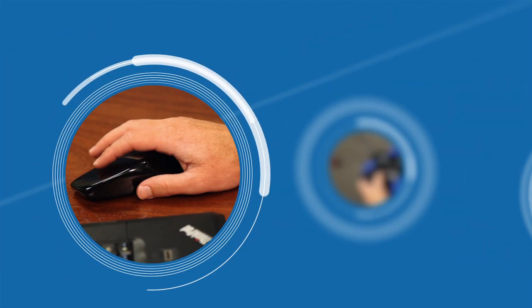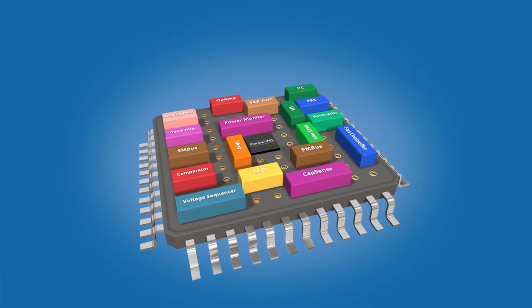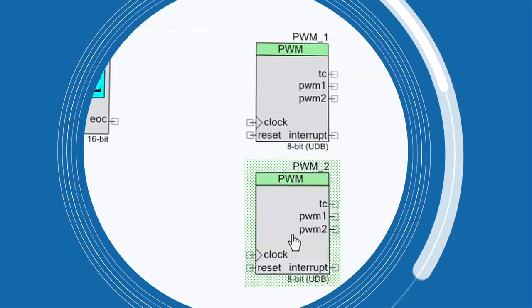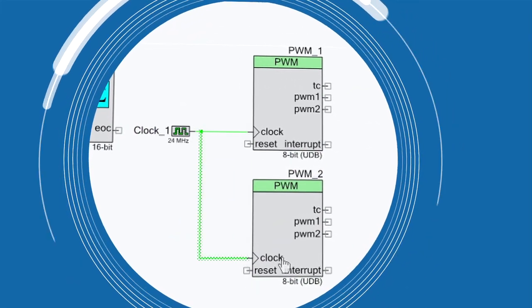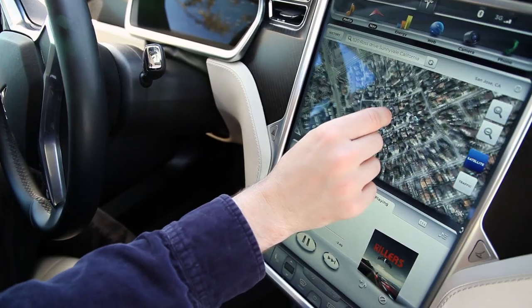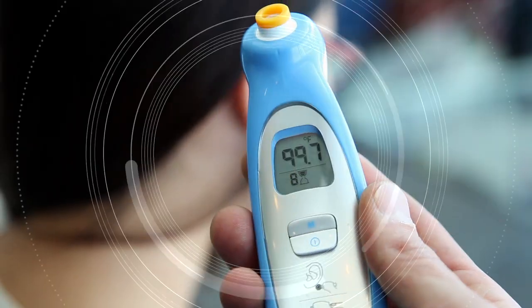Cypress has spent the last decade bringing wireless connectivity to more than 100 million devices. Cypress's PSOC programmable system-on-chip, with its flexible architecture and intuitive software, redefined embedded design. There's a reason PSOC is found in nearly 2 billion devices worldwide.